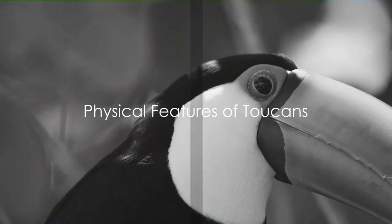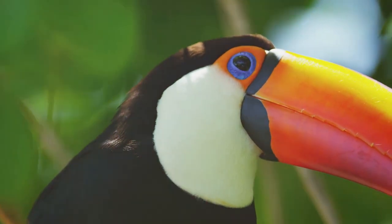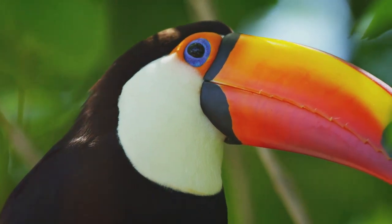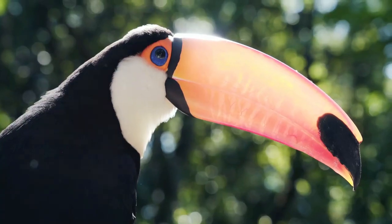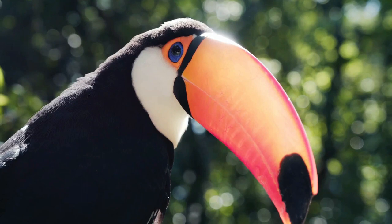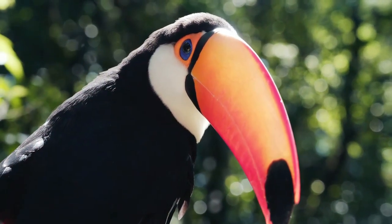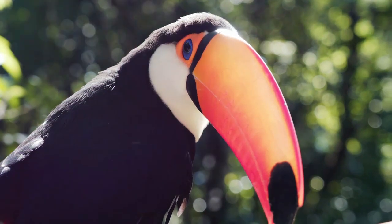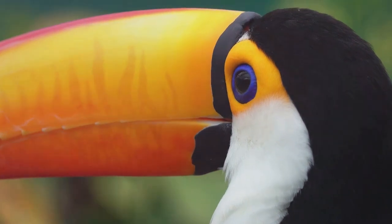Now that we know about the different types of toucans, let's talk about what they look like. Toucans are a feast for the eyes — nature's own artists, donning a palette of vibrant colors. One of their most striking features is their large, colorful beak. Contrary to what you might think, this oversized bill isn't heavy at all. It's made of keratin, the same stuff our hair and nails are made of, and it's filled with tiny air pockets, making it incredibly lightweight.